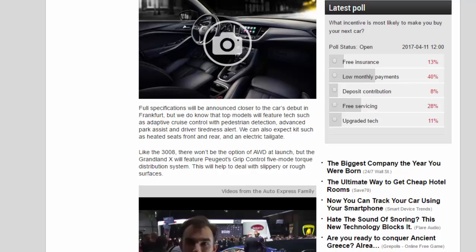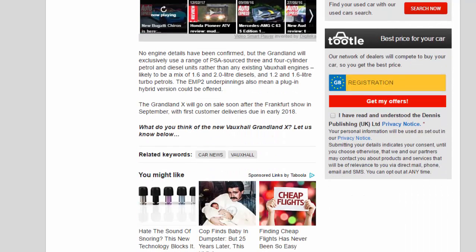No engine details have been confirmed, but the Grandland X will exclusively use a range of PSA-sourced three- and four-cylinder petrol and diesel units rather than any existing Vauxhall engines — likely a mix of 1.6 and 2.0-litre diesels and 1.2 and 1.6-litre turbo-petrols. The EMP2 underpinnings also mean a plug-in hybrid version could be offered. The Grandland X will go on sale soon after the Frankfurt Show in September, with first customer deliveries due in early 2018.